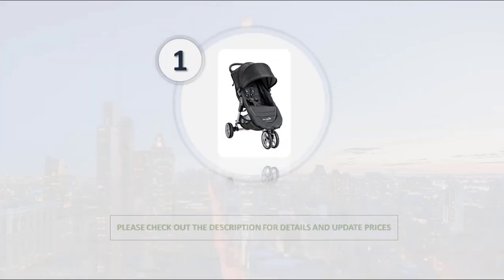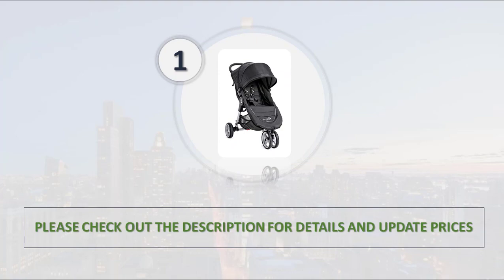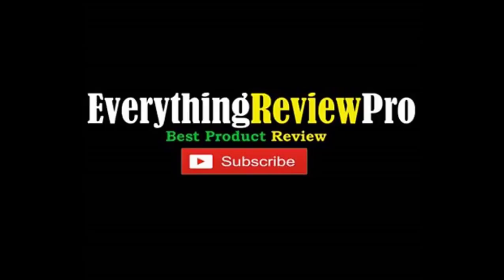Please check out the description for details and updated price.